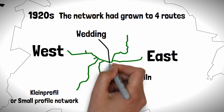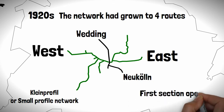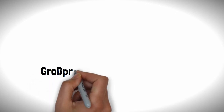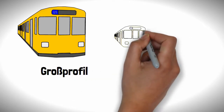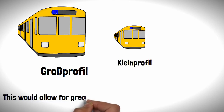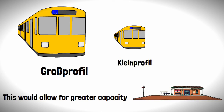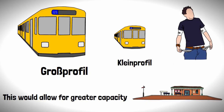The first north-to-south line, which makes up a section of today's U6, was opened in 1923. This was also the first line to adopt the Gross Profil or Large Profile design, allowing for wider carriages than those on the Klein Profil lines, providing greater capacity without the need to extend platforms — a rather costly exercise for a cash-strapped post-World War One Germany.